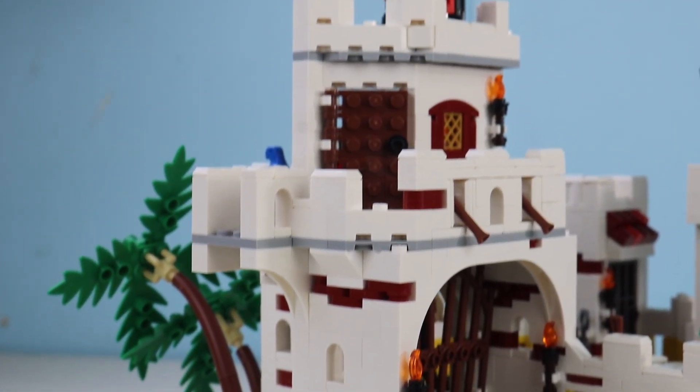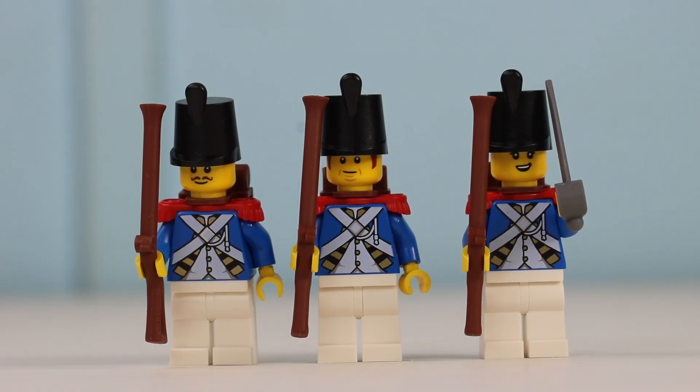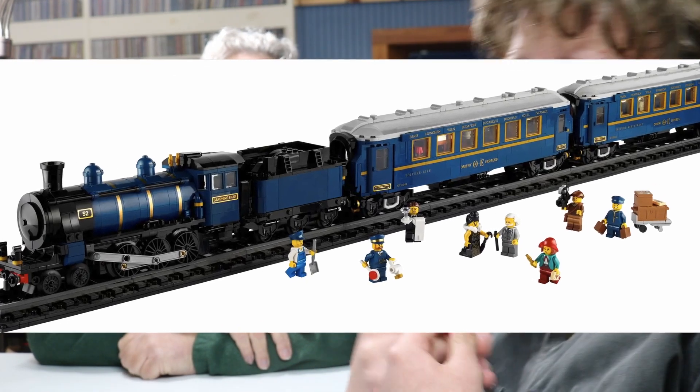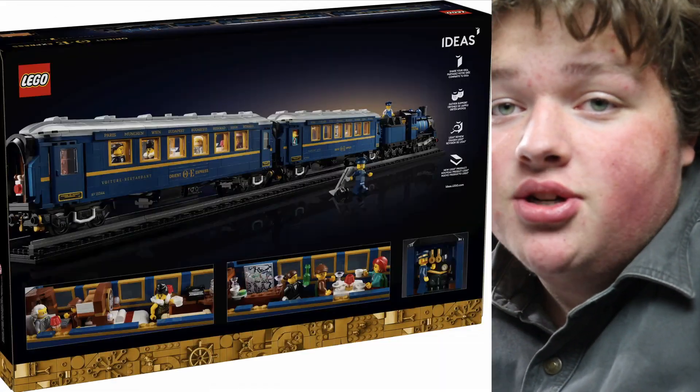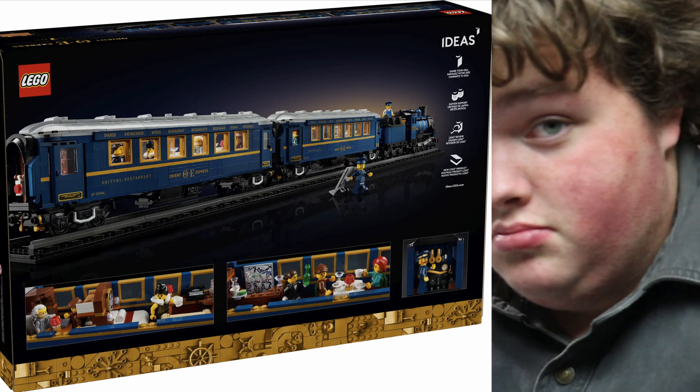Before we get to number one, our honorable mention — which we haven't purchased yet but we're going to — it's on our list: Orient Express. That dark blue color scheme is great. I personally don't have a major attachment to the movie — I think it's from the Polar Express, which is a good movie. I just really like the train. We're going to upgrade it — we've got track, we're going to get a motor, motorize the locomotive, and send it all around the farm.